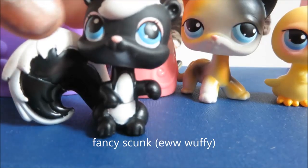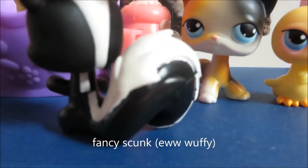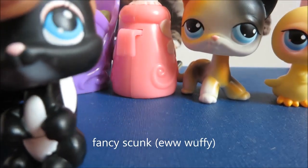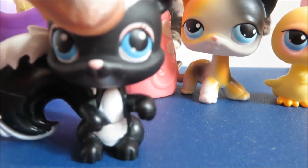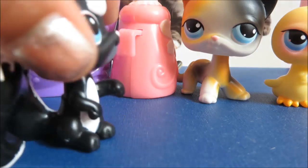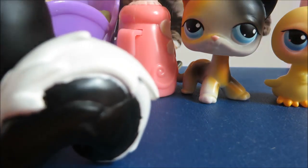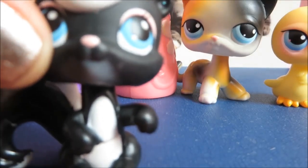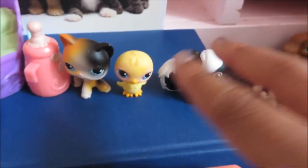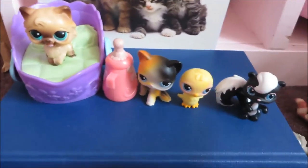The skunk has pink eyeshadow — so fancy! It is my second skunk but my third LPS like this. It's black and it has white on it. They're all in perfect condition. These two are really fancy, same with that one and that one.